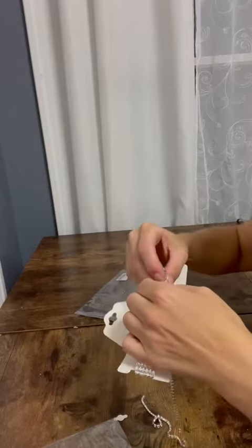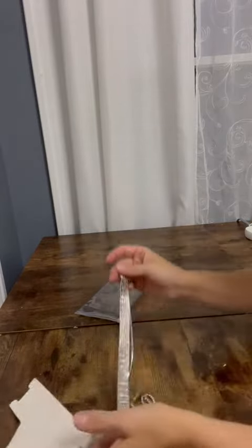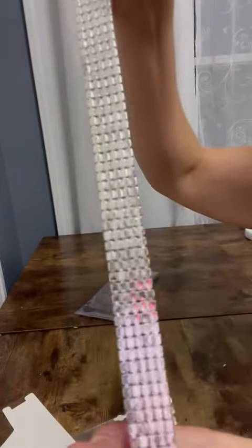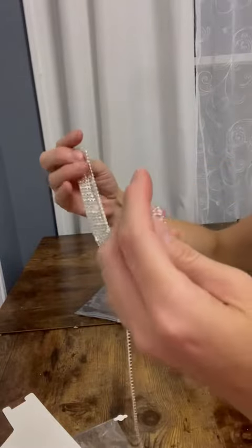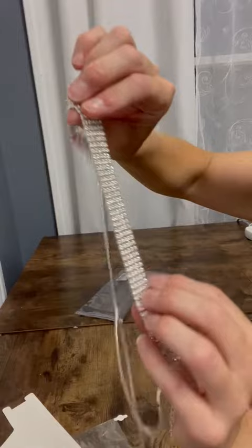Let's unhook this here. Here's what the backside looks like — very smooth and comfortable, not bumpy. It shouldn't be uncomfortable around the neck. It's very pretty.